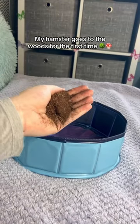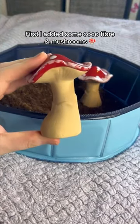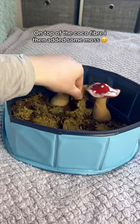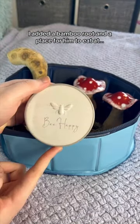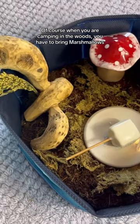My hamster goes to the woods for the first time. First I added some cocoa fiber and mushrooms. On top of the cocoa fiber I then added some moss. I added a bamboo root and a place for him to eat at. Of course when you are camping in the woods, you have to bring marshmallows.